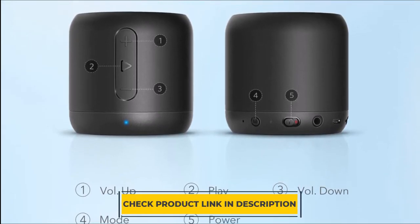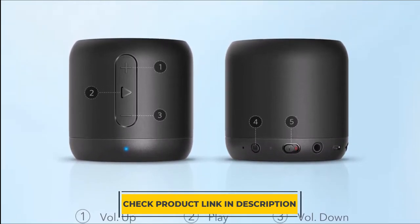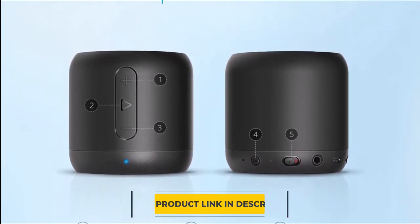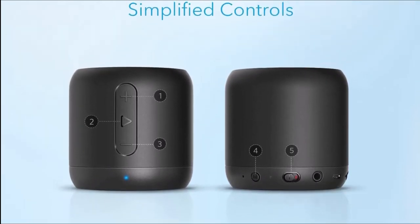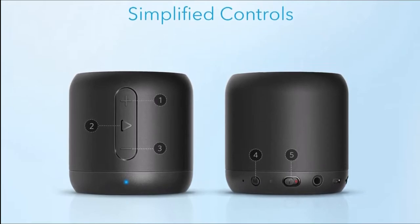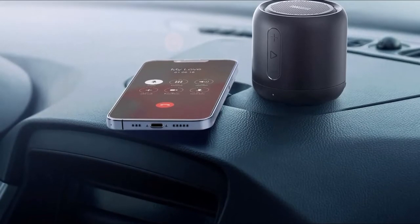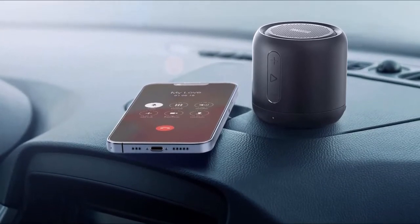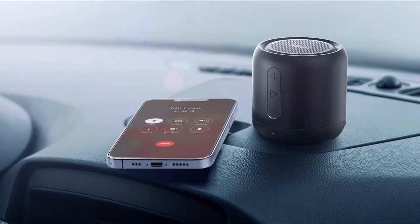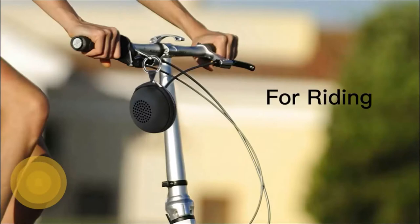A micro SD card slot supports up to 32GB micro SD cards, which allows you to store hundreds of songs. At just 5 inches, the Anker Soundcore Mini is perfect for throwing in your bag or carrying around. With a rechargeable lithium-ion battery offering up to 15 hours of continuous playtime on a single charge, you'll never have to worry about running out of juice. The speaker also comes with aux and micro SD expansion functionality so you can play music from virtually any device or computer. Number 2.